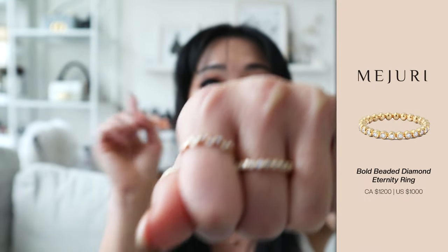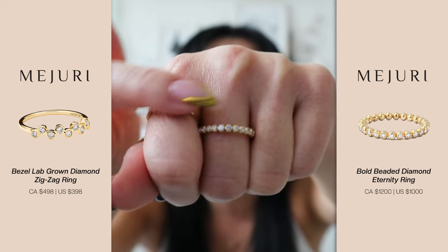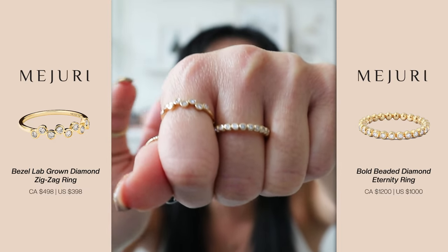I'm going to leave one over here and one over here so you guys can kind of see. Obviously this is also one-sided diamond versus all the way around, but my point still stands — if you were to get a ring all the way around that is lab-grown, it is going to be significantly cheaper as well.